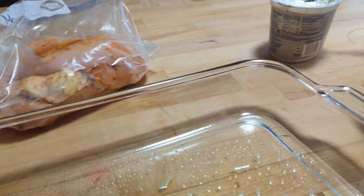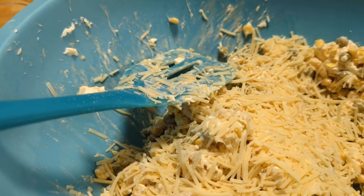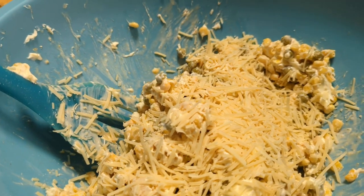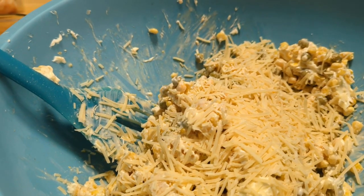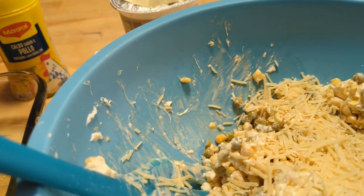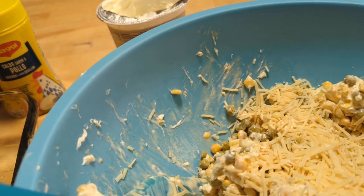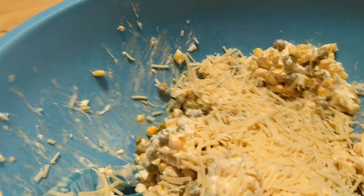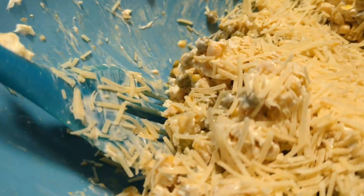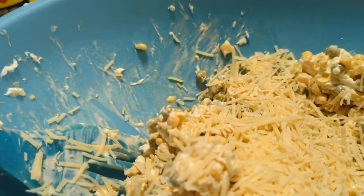Ngayon naman, yung topping ko — sinmarinate ko yung chicken dito yung seasoning na yan. At ngayon naman, yung itatopping ko dyan sa chicken ko ay corn at green peas, na sineason ko rin ng kaunting chicken bouillon, salt, paprika, and black pepper. At ito rin — Philadelphia cream cheese at saka Parmesan — yan ang itatopping ko dito.